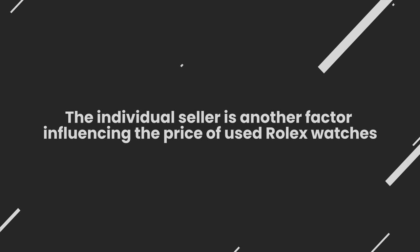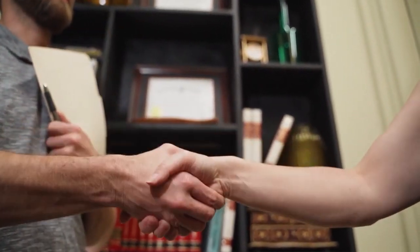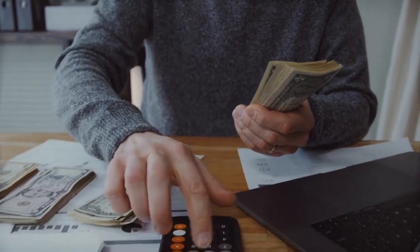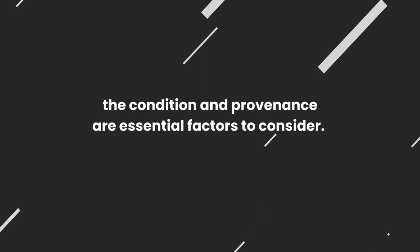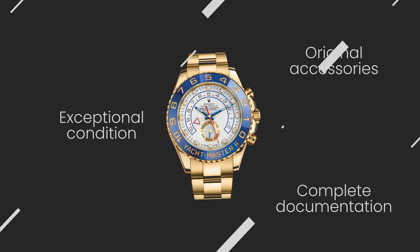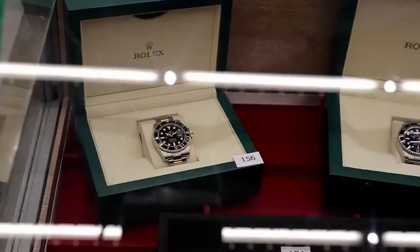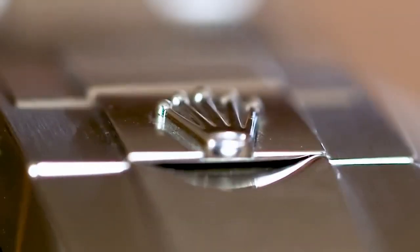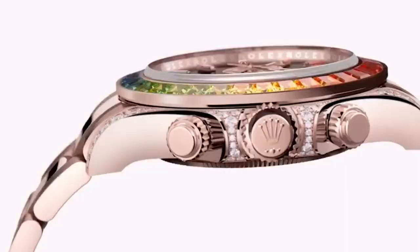The individual seller is another factor influencing the price of used Rolex watches. Individual sellers are more flexible in pricing than authorized dealers. Some sellers price their watches competitively for personal reasons or the desire to sell quickly, resulting in lower prices than others. For potential buyers, condition and provenance are essential factors to consider. Watches in exceptional condition with complete documentation and original accessories command higher prices. Individual sellers can also highlight unique features or historical significance in their listings, which can add value, especially if it is a rare model or has a story attached.